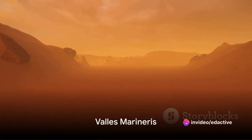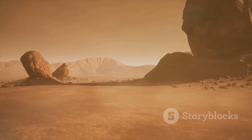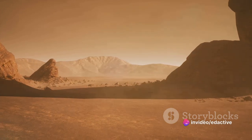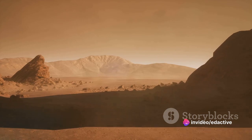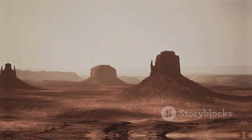In the ninth spot, we have the Valles Marineris. This mammoth canyon system stretches over 2,500 miles across the Martian surface, making it one of the largest canyons in the solar system. It's so large, in fact, it could comfortably house the entire United States.